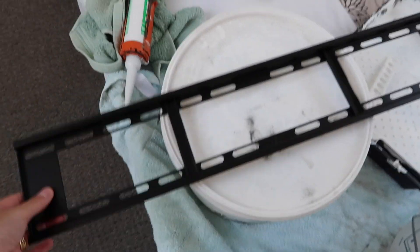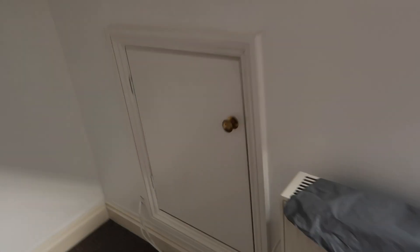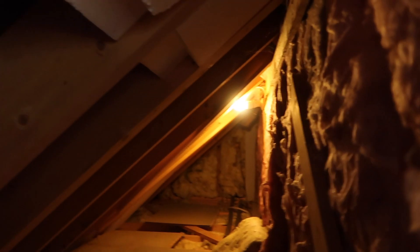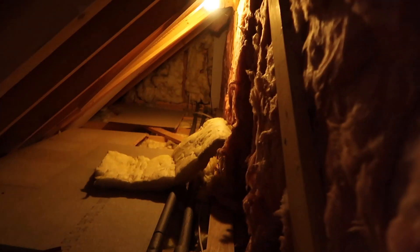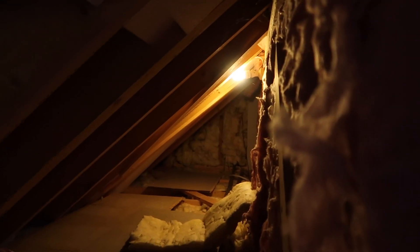First thing Matt's doing is putting this bracket up on the wall here for the TV — the new TV that we've got. He's got to get into the loft hatch and climb all the way along there. It's not the easiest of jobs, really confined, but that's what he's got to do. So I'll go and get the IKEA stuff out of the shed.